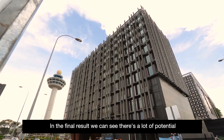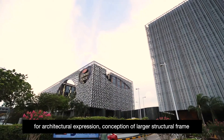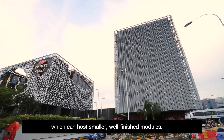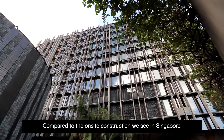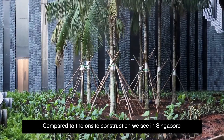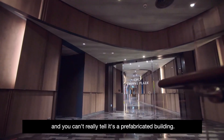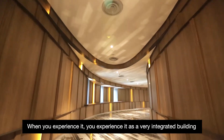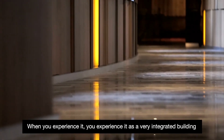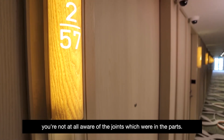In the final result, you can see there's a lot of potential for architectural expression — a conception of a larger structural frame which can host smaller, well-finished modules. Compared to on-site construction we see in Singapore, this is at a much higher level of accuracy, and you can't really tell it's a prefabricated building. When you experience it, you experience it as a very integrated building — you're not at all aware of the joints between the parts.